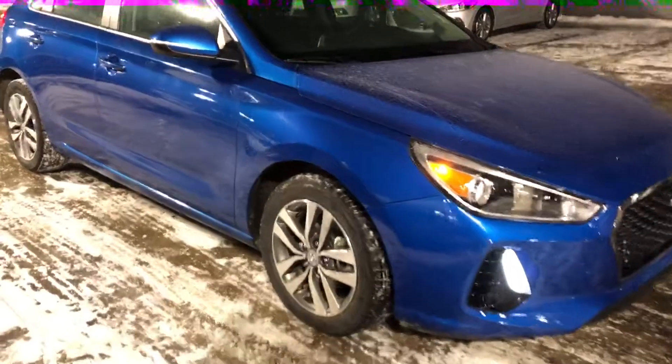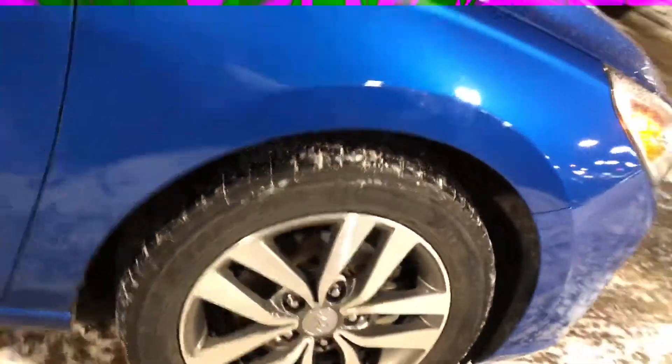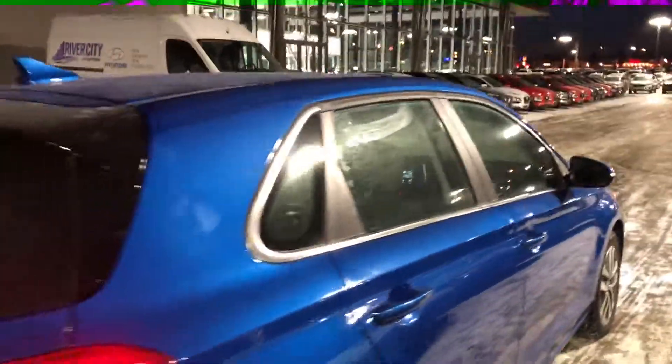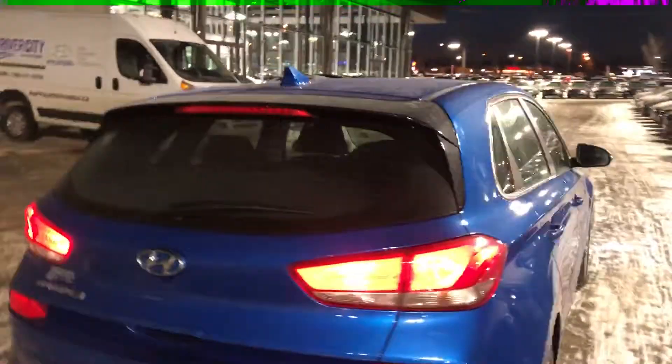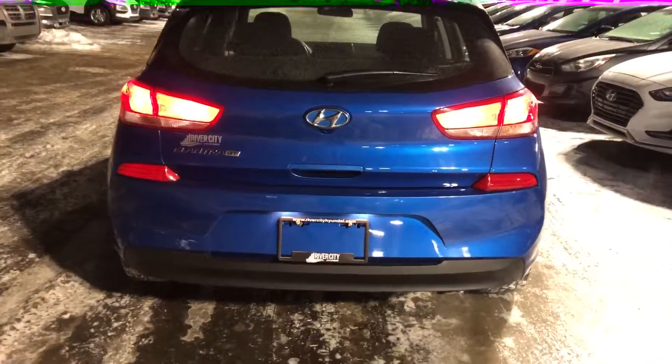It has a 2.0 four-cylinder engine, 17-inch alloy rims, turn signals in the mirrors, and chrome accenting all the way around the vehicle. And a nice hatchback here — the sport back look. Very sharp looking vehicle.